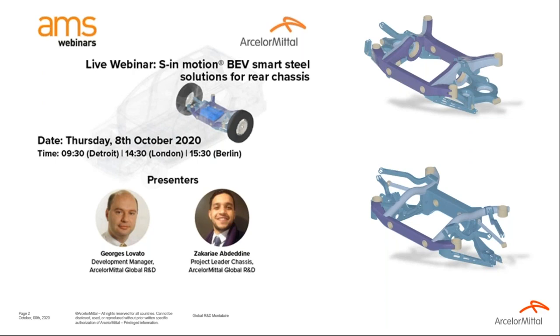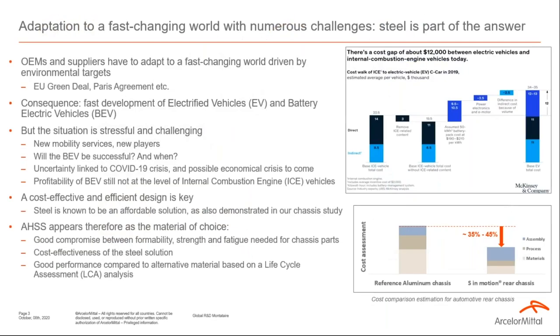Thank you, Nick. Good morning or good afternoon, depending where you are, and welcome to this webinar. My name is Jean Lovato and with my colleague Zachary Aberdeen, we are pleased to present our newly S-in-Motion battery electric vehicle Smart Steel Solutions for Rear Chassis. It's a follow-up from former AMS webinars like S-in-Motion battery electric vehicle, battery pack, and chassis solution.